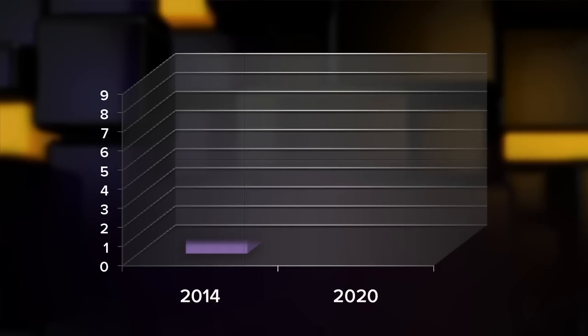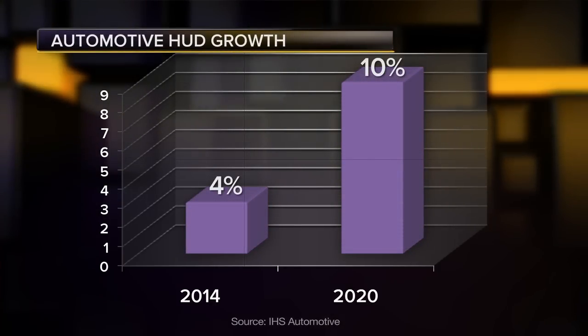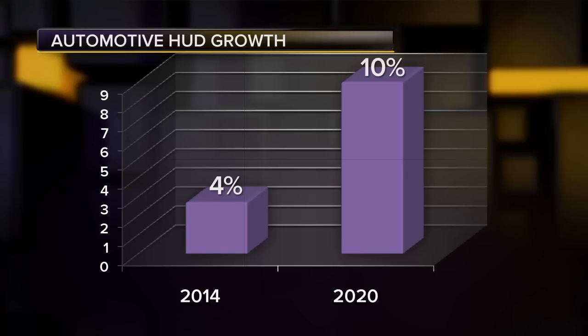The factory-installed market is better understood right now and seems poised to really pop. IHS Automotive estimates that globally we'll go from 2.7 million units installed in cars in 2014 — about 4% — to over 9 million in 2020, nearly 10% of all new cars. None of this is exactly ubiquitous, but between the automakers and the aftermarket, we're starting to get to a point where most of us will at least know someone who's got a head-up display in their car, and that kind of awareness is key to building the market from there.